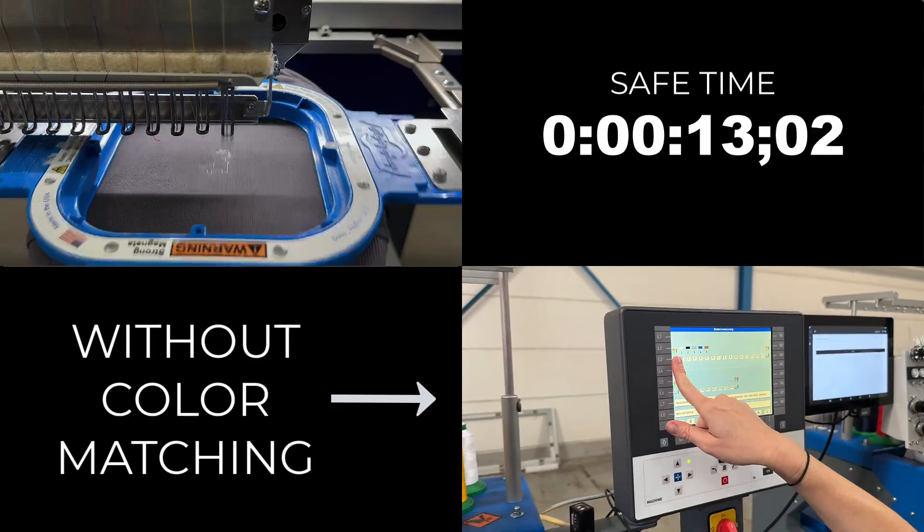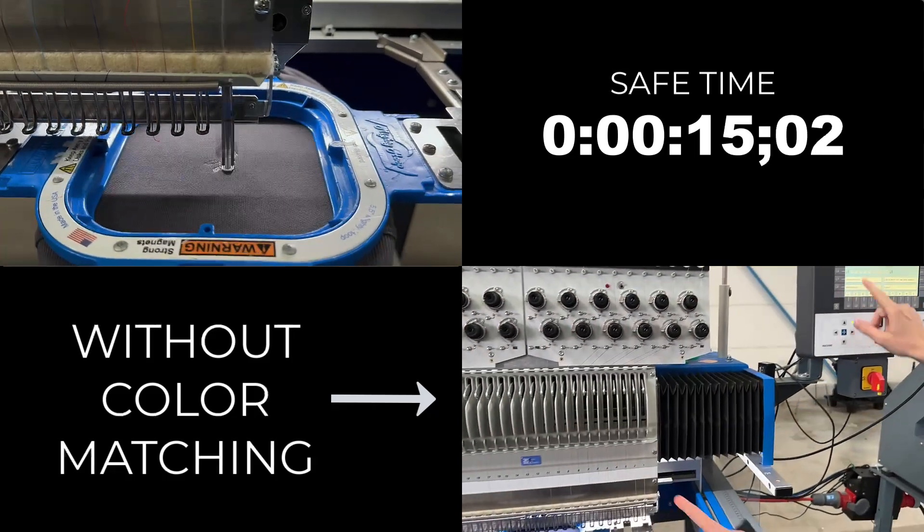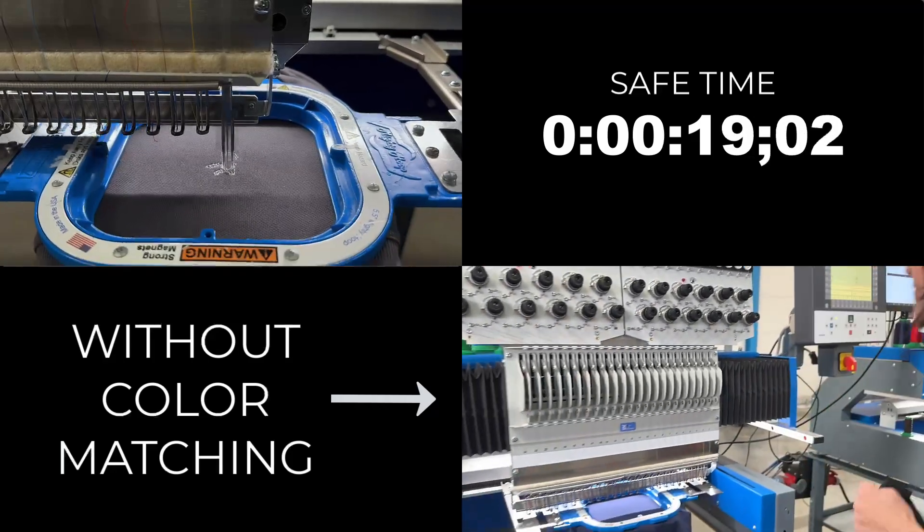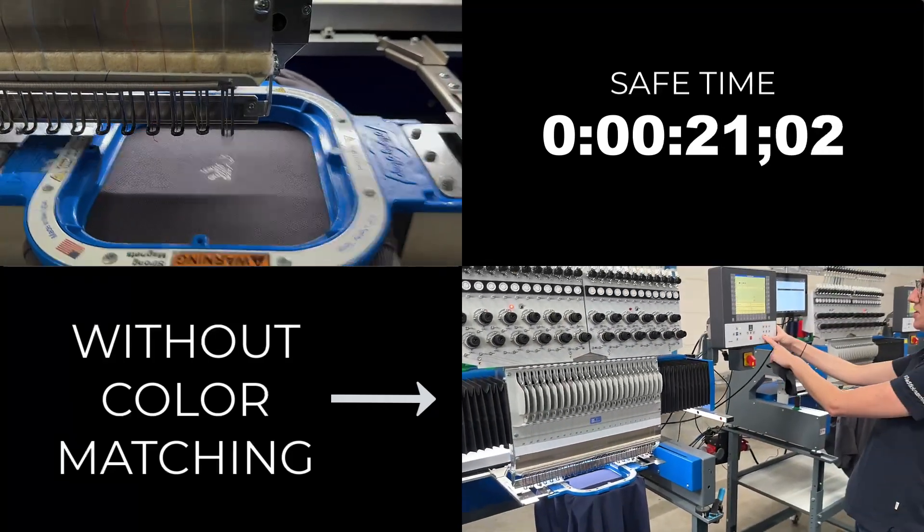Now the machine is ready to start embroidering in no time. This automatic process saves a lot of time — it's a game changer for efficiency and quality control.